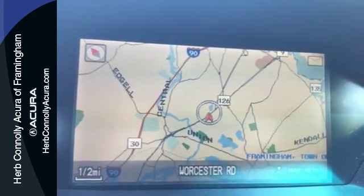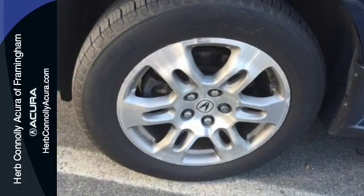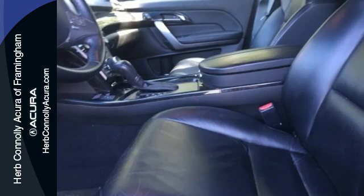The MDX is not only one of the most stylish and luxurious SUVs in its class, it's also the best value with a low cost of ownership, high resale, and the always rock solid Acura reliability.